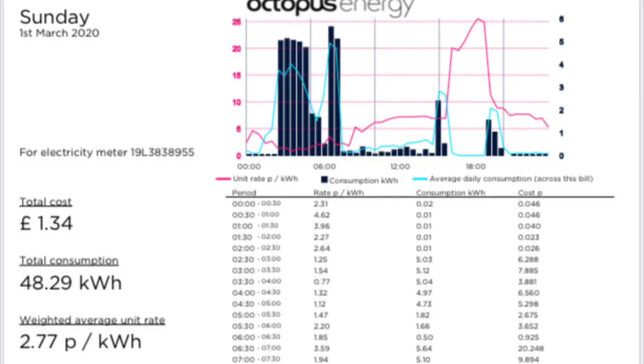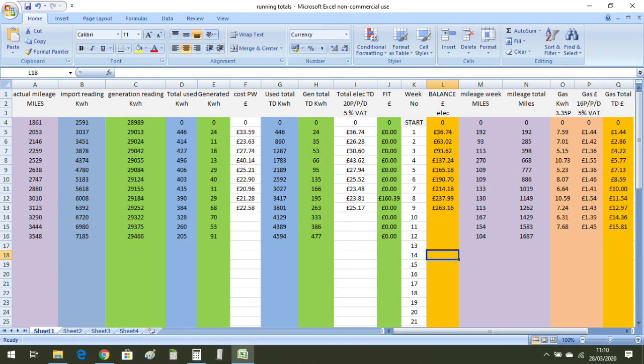And finally, on Sunday the 1st of March, we had a cost of £1.34 for 48.29 kWh and that was a slightly higher average cost than Saturday of 2.77 pence per kWh.